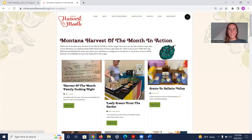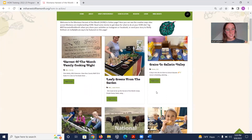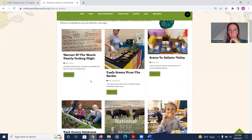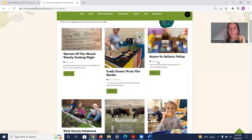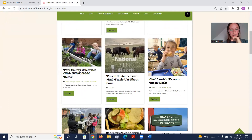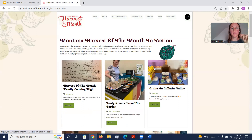The Harvest of the Month in Action page is where your posts go when you use the hashtag #MTHarvestoftheMonth. We post creative implementation examples, tagged by item type and site type, so sites looking for ideas can browse. Clicking 'Read More' gives more detail about what each site did. To get on this page, use the hashtag on Instagram or Facebook, or send it directly to my email.